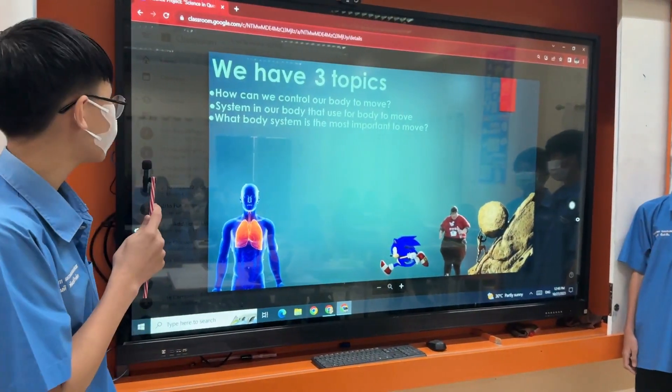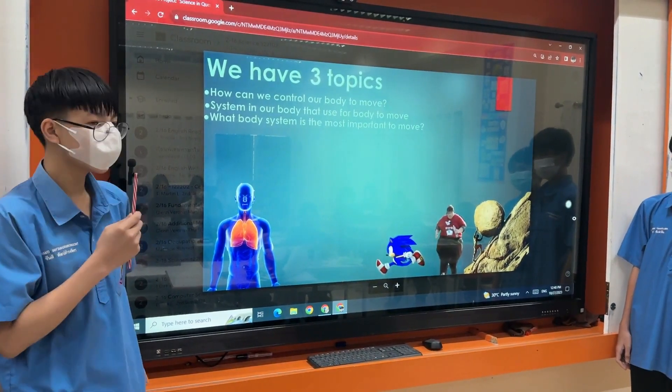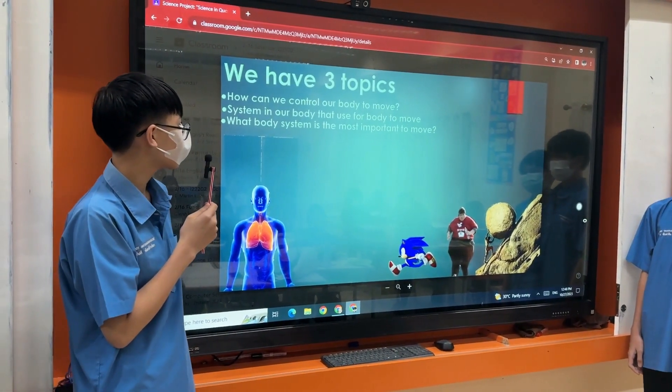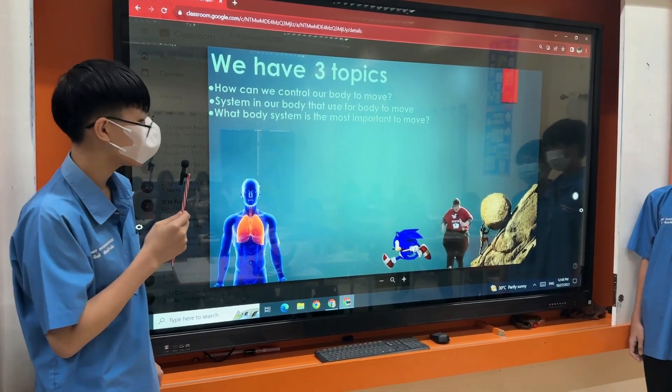We have three topics. The first one: how can we control our body to move. The second one: the system in the body that is used for the body to move. And the third one: what body system is the most important to move.